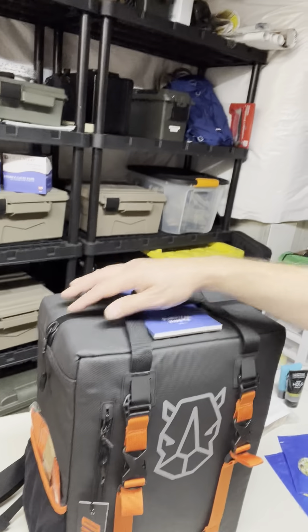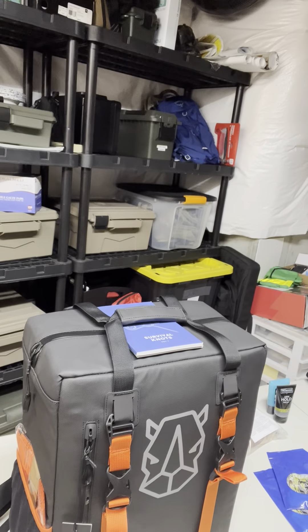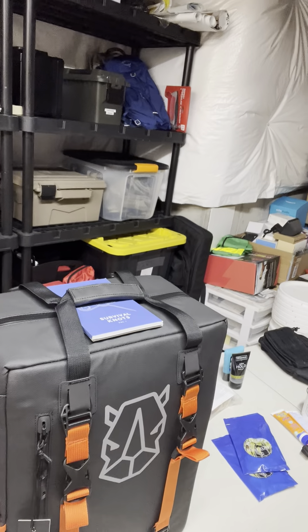I have no idea about the quality of the knife, the quality of the shelter, and so on. I haven't even opened this bag — it is still completely sealed up. The only thing I've done is take it out of the shipping box.